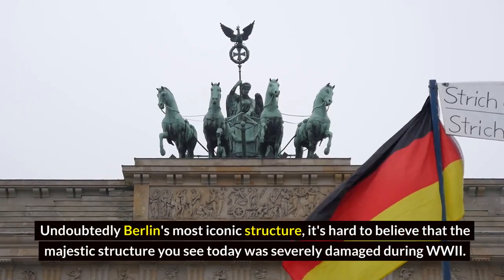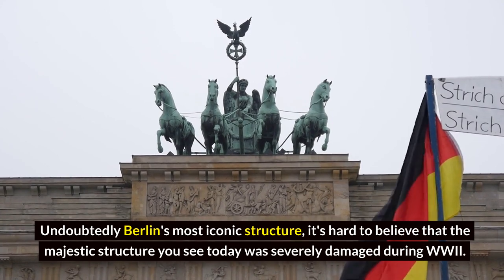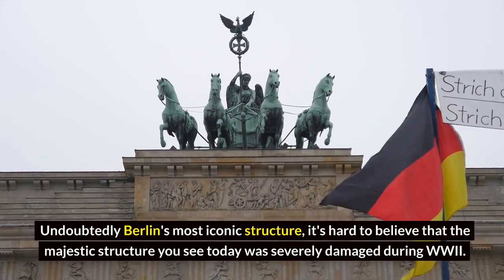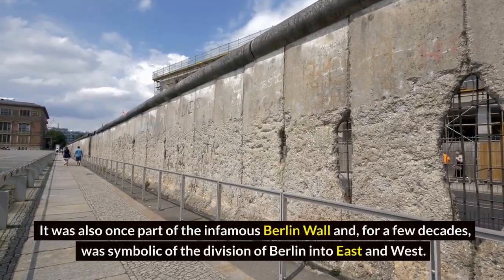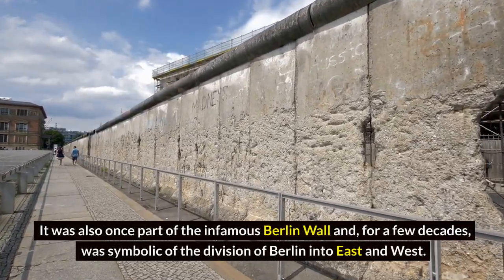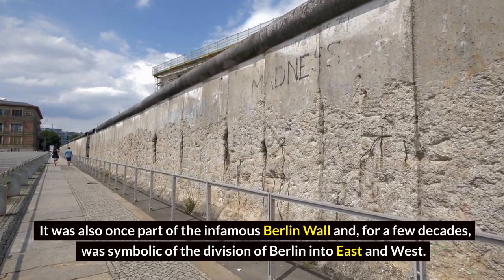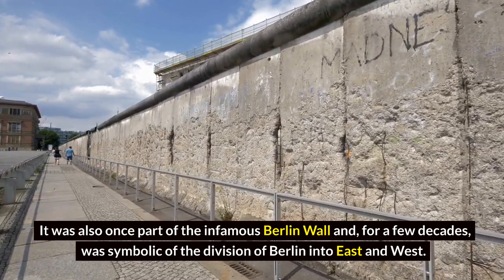Undoubtedly Berlin's most iconic structure, it's hard to believe that the majestic structure you see today was severely damaged during World War II. It was also once part of the infamous Berlin Wall, and for a few decades was symbolic of the division of Berlin into East and West.